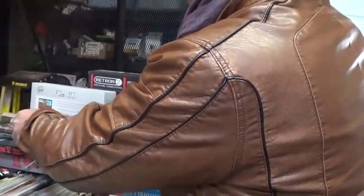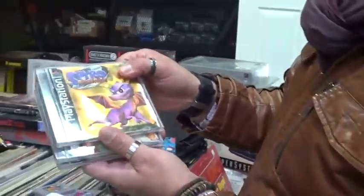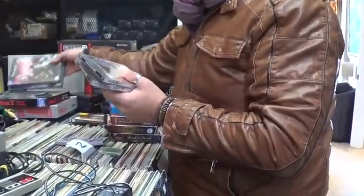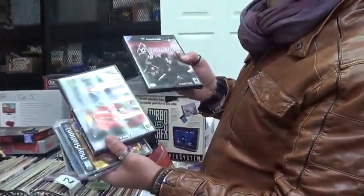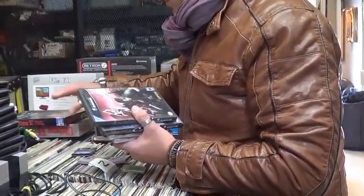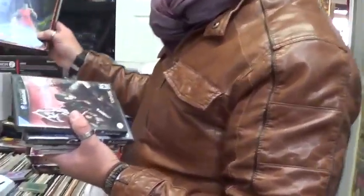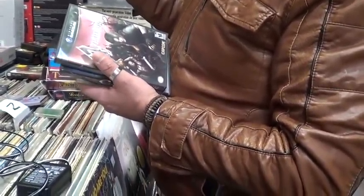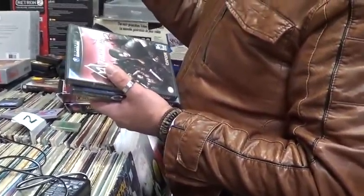PSP in stock. 300. We have Spyro: Ripto's Rage, Ape Escape, and Year of the Dragon on the PS1. Resident Evil Part 4. Cars. The favorite game of Ubisoft's designer on Splinter Cell: Resident Evil 4.